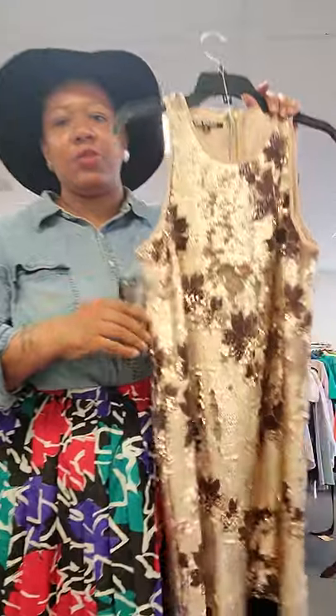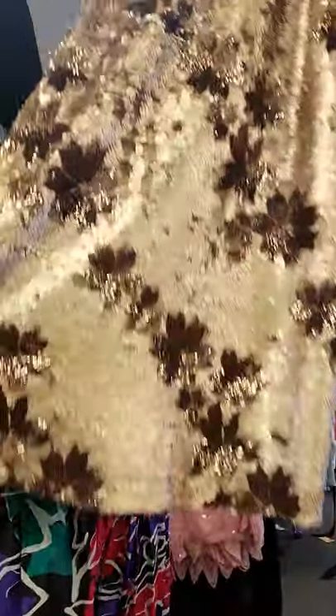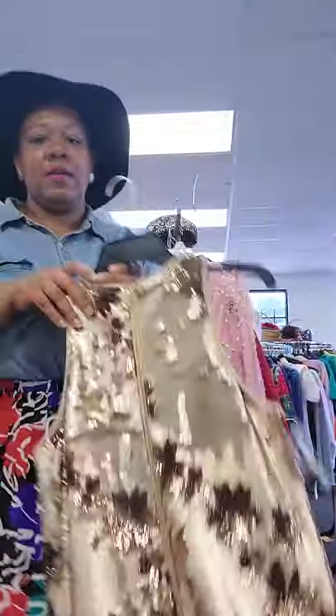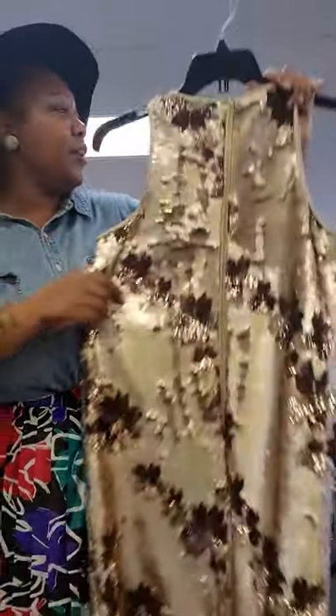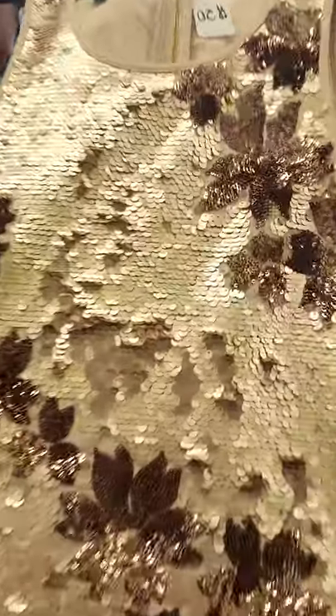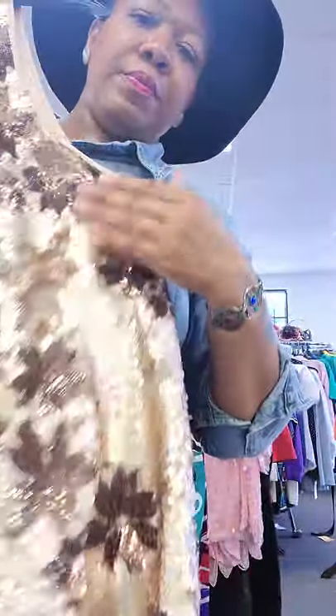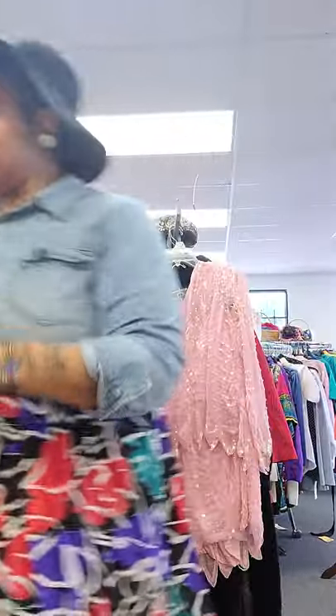This is not vintage — this is a modern dead stock dress with sequins. This is a Johnny Beanie. Perfect — dress this up or down how you want to. We've got the zipper closure in the back. Let's get in here on these champagne colored sequins. Beautiful, beautiful. This one is a size medium, ladies.